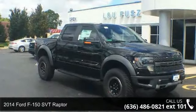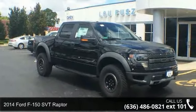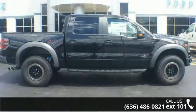Step into the 2014 Ford F-150. If you are looking for an automobile with great features, look no further.